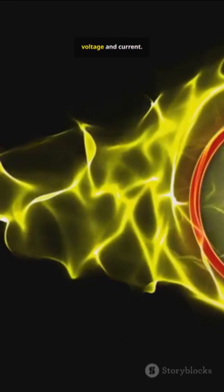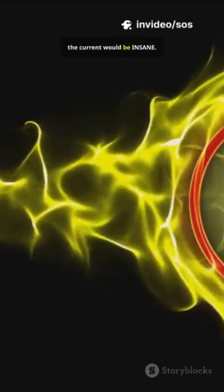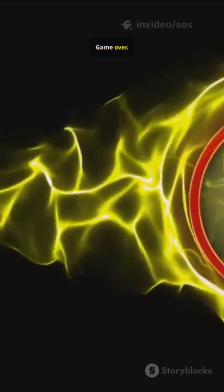Power is the product of voltage and current. If we sent it at low voltage, the current would be insane — thousands of amps. The wires would literally melt from heat. Poof. Game over.